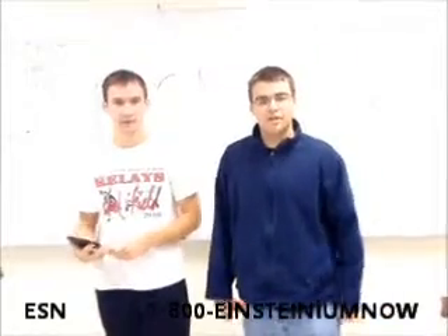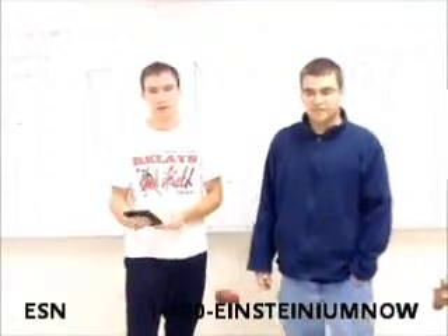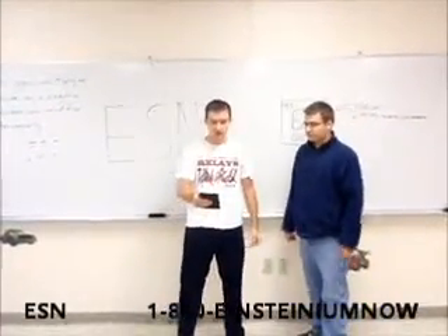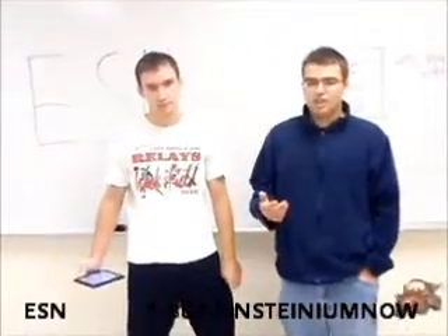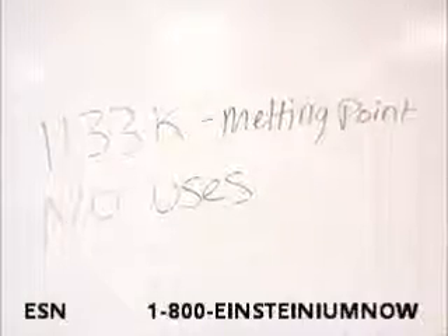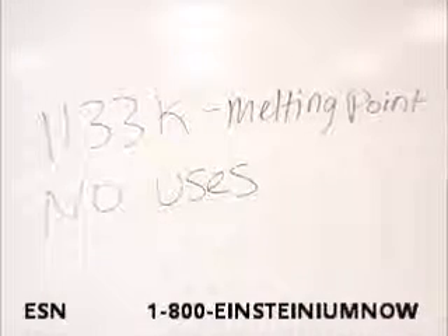Now just a little bit of background information on Einsteinium. It was discovered in 1952 by Albert DeRosso. It was discovered in the U.S. Einsteinium has a mass of 252 with an atomic number of 99. It's going to have 153 protons and 99 electrons. Einsteinium melts at 1,133 K and it has no use. No use.